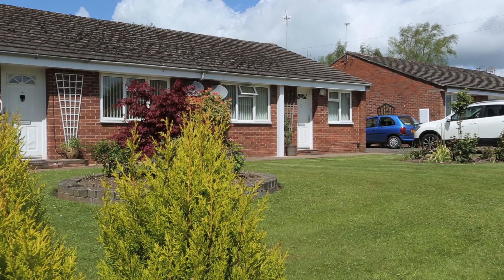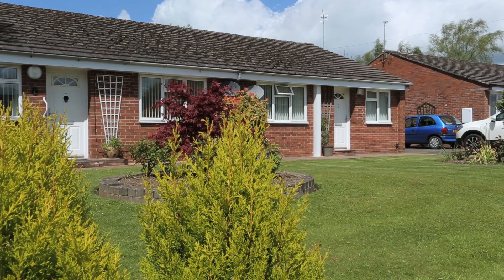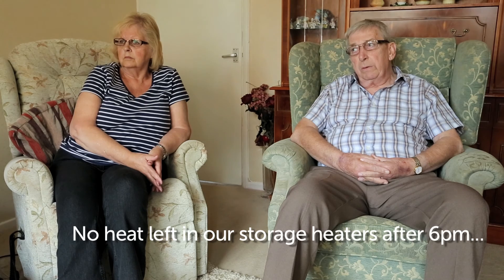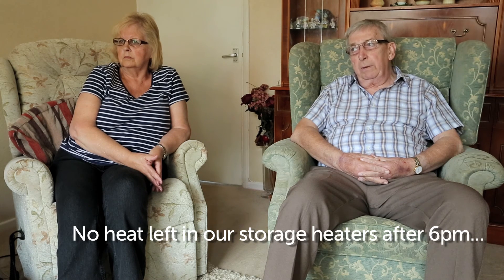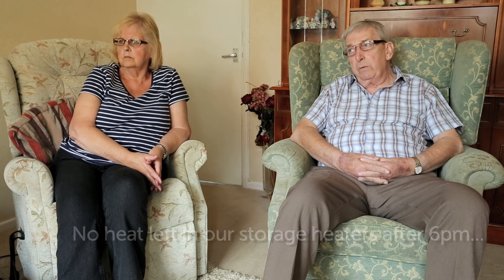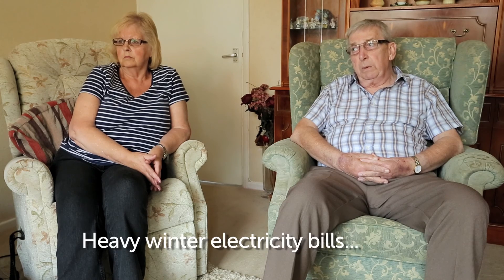I'm John Carter. I'm Yvonne Carter, and we've lived in this house for 11 years. We had storage heaters, and we found come 6 o'clock at night, particularly in the winter months, there was no heat left in them whatsoever and we'd have to have the electric fire on. In the winter months we were getting quite heavy electric bills.